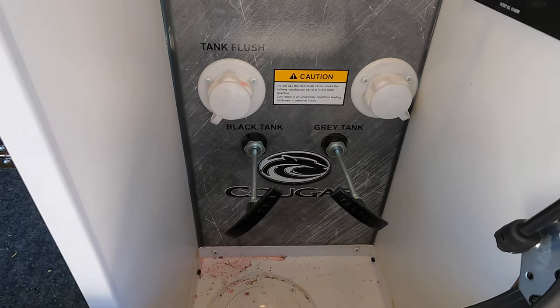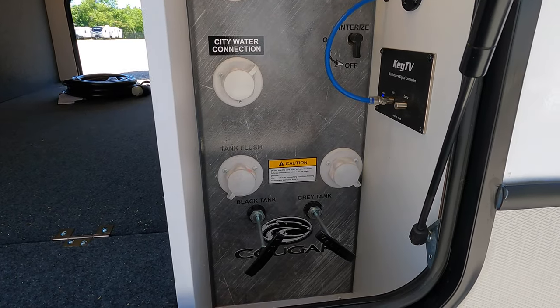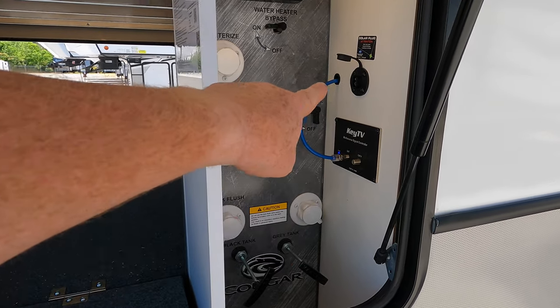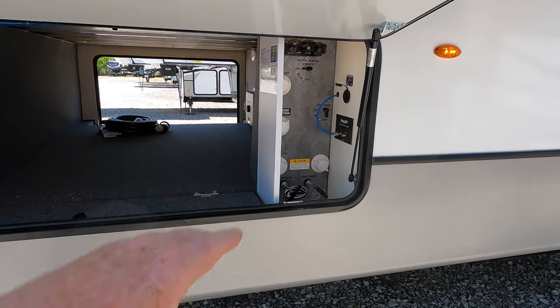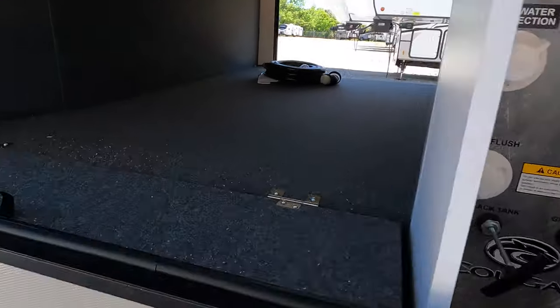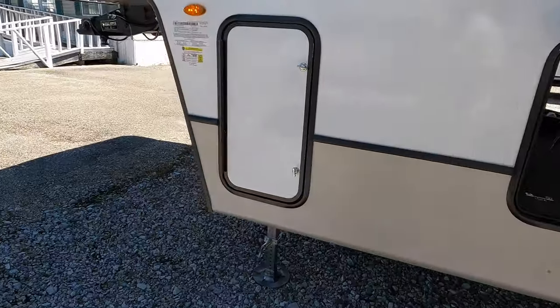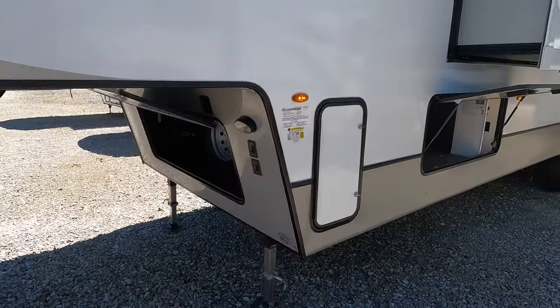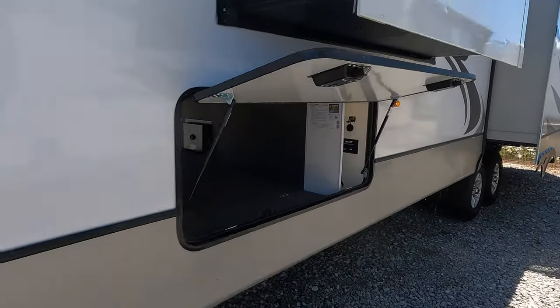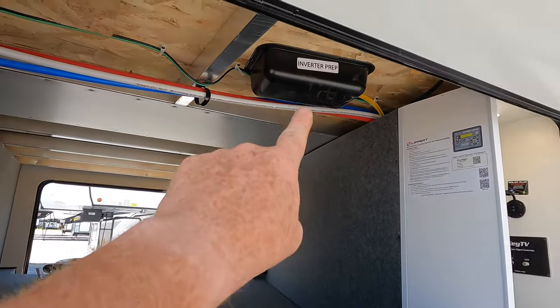This is the water management area — water lines come up through the floor connecting to either your city water connection or your black tank flush. You'll notice the blue line going up to where a satellite dish would be on the roof; it's already pre-wired if you decide to add it. You also have a nice little cubby cut out for storage. The camper has two propane bottles, 30 pounds each, one on each side. The SolarFlex 200 has the option of upgrading — it has an inverter loop which would send power to possibly five or seven different outlets if you were to install an inverter.